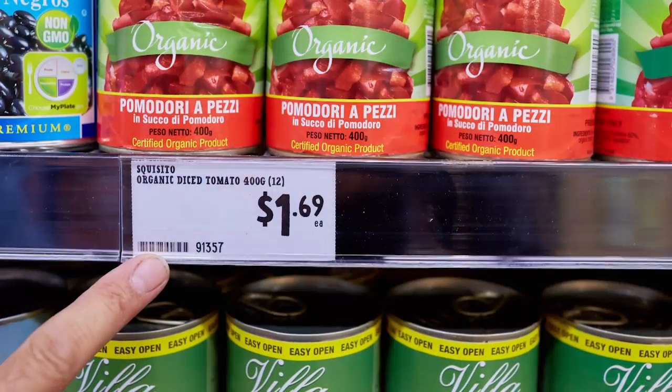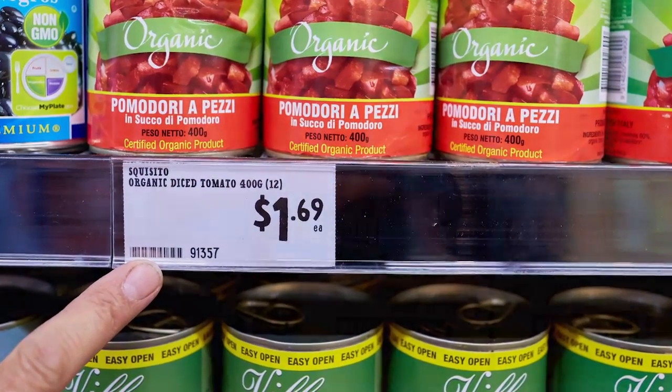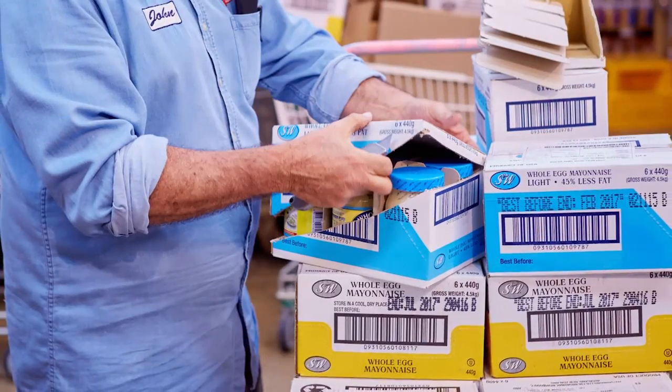PLU numbers, which is important — that's a product code for each line that we carry. Pricing, ticketing, carton count or carton unit.